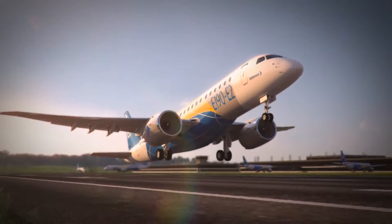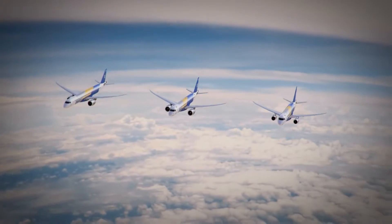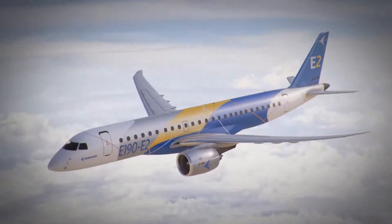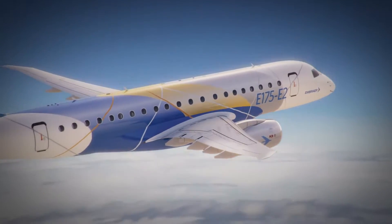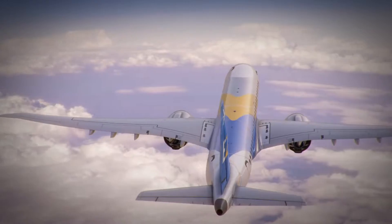A new generation of three airplanes that reflects Embraer's continual investment in the world's most preferred family of 70 to 130 seat aircraft. With design innovations and new technologies that will deliver greater efficiency and significantly lower operating costs to help airlines stay competitive and profitable.